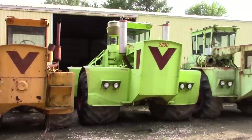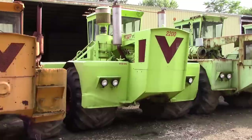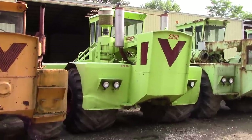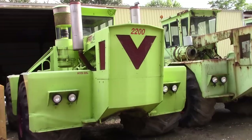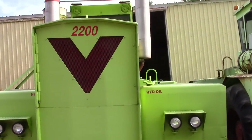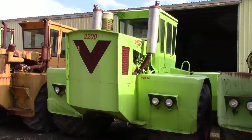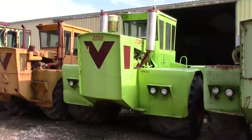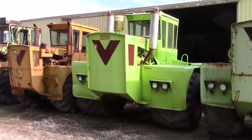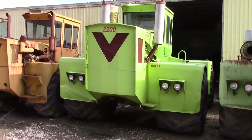The big 2200 features Terra tires. We have video of this tractor on BigTractorPower.com's YouTube channel — I'm actually working out in the field folding up a disc and rolling down the road. Just search for Steiger 2200 on YouTube and you can see this one in action.